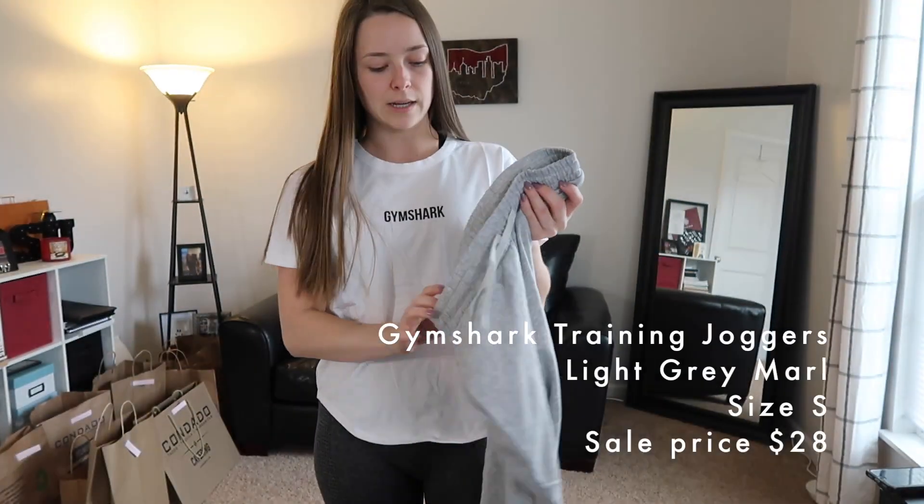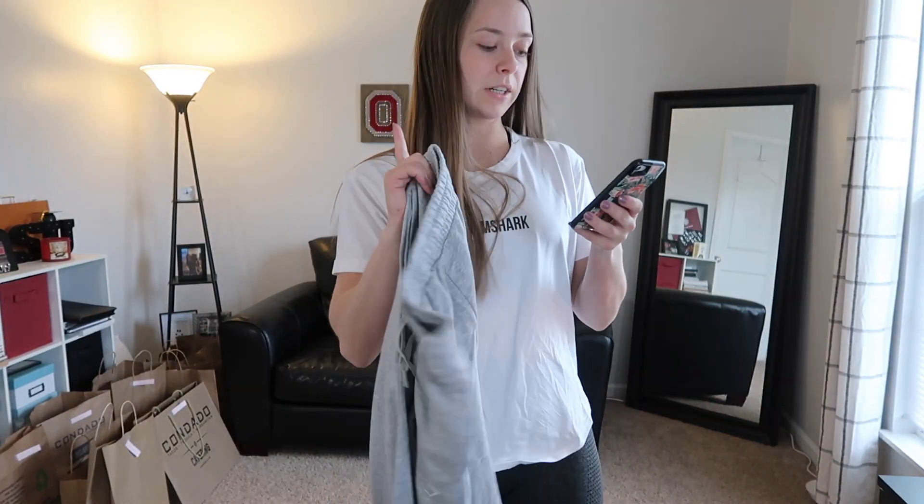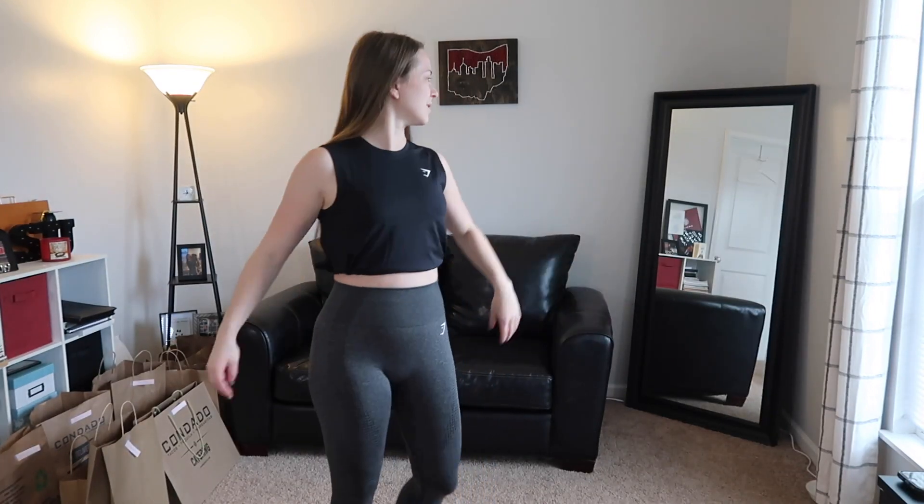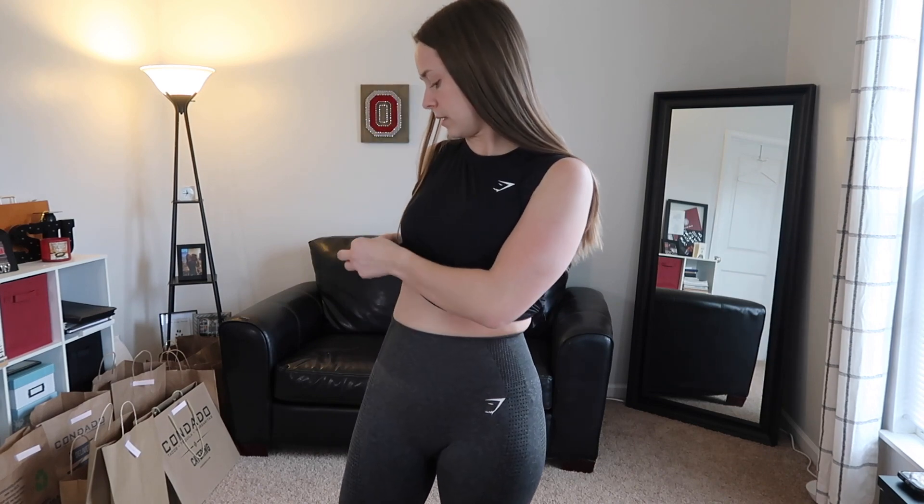I also have gray sweatpants — the same style as my black ones, because I love sweatpants especially working from home. I also found a black tank top in the pile — the Training Midi Tank in black, size small. This is nice for workouts where you're leaning forward or doing push-ups so your boobs don't fall out. In the photos it looks like there are slits on both sides that they tied together to make a cropped look. I tried double-knotting it but you'd feel the knots with your arms down. I'm not sure if it's really my style anymore — it's like something I would have worn in my teen years.